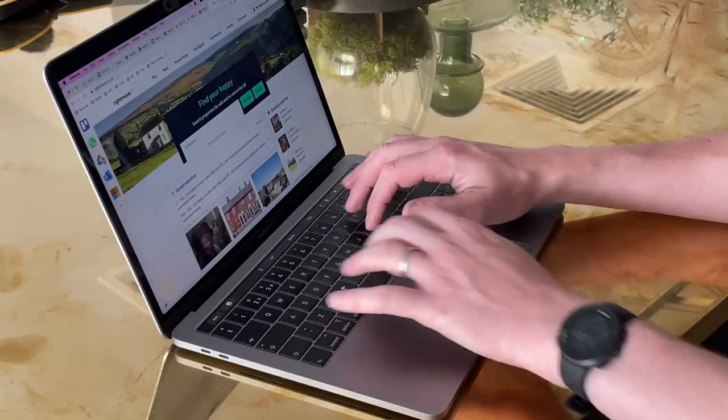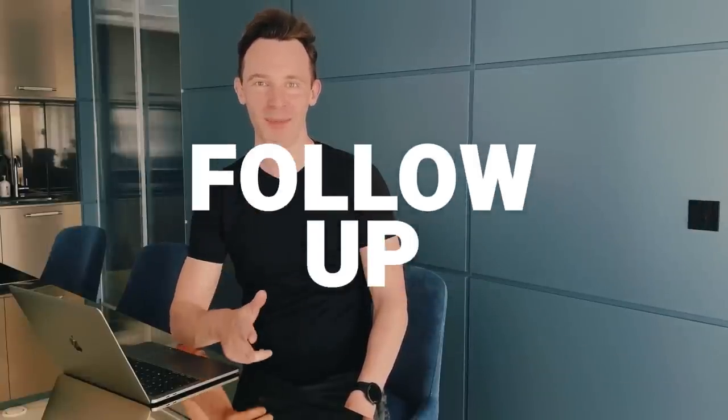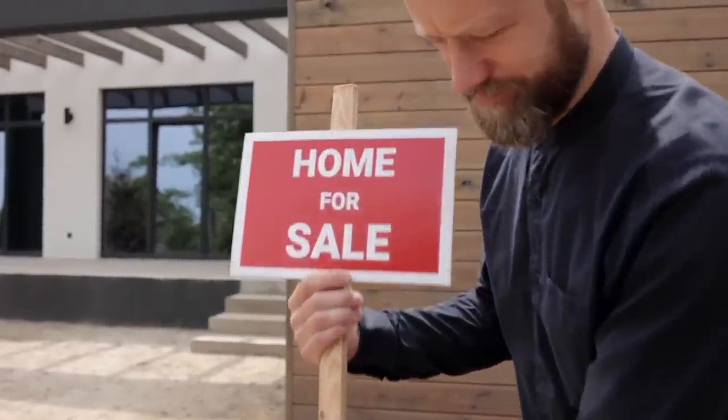There are some simple but very effective actions that you can take to profit in this market, and I'll share them with you now, including a software tool that's ideal for giving you the upper hand in negotiations. The first thing to do is: if you've had offers rejected in the past, follow up. If the property is still unsold and the vendor is reading a lot of scary headlines, your offer that offended them a few weeks ago might look a lot more attractive today.